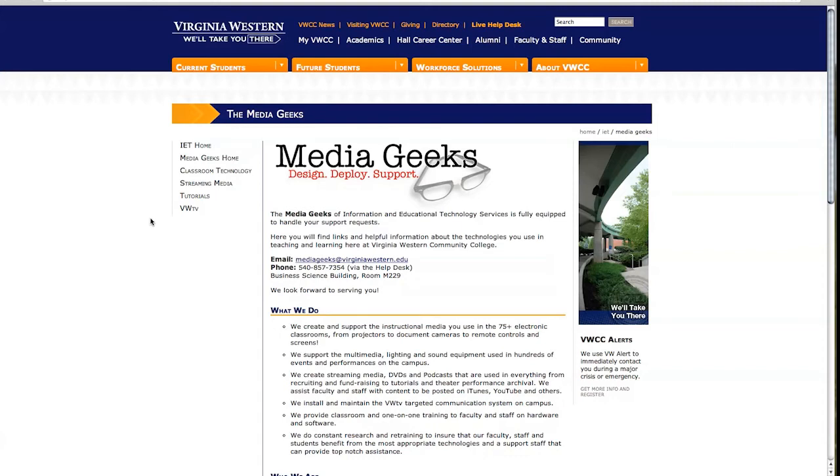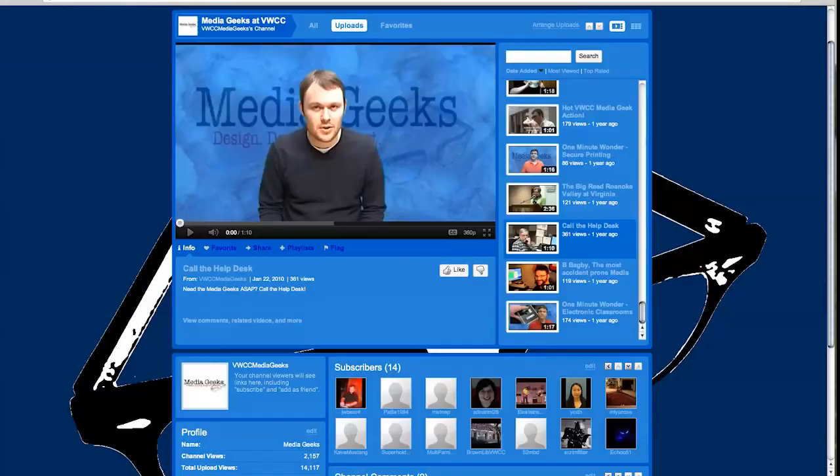I want to leave you with one last thought. If you need to get a hold of us — you've got a problem in any room at any time during regular hours — please get in touch with us immediately. The easiest way to do that is to go through the help desk. Welcome to the Virginia Western Community College Media Geeks One Minute Wonder.